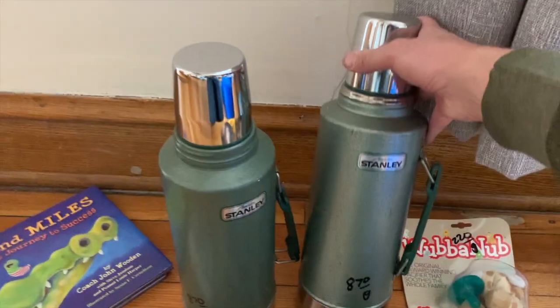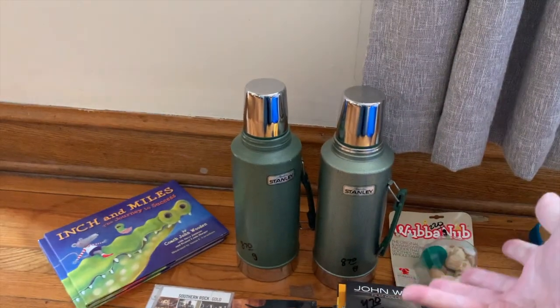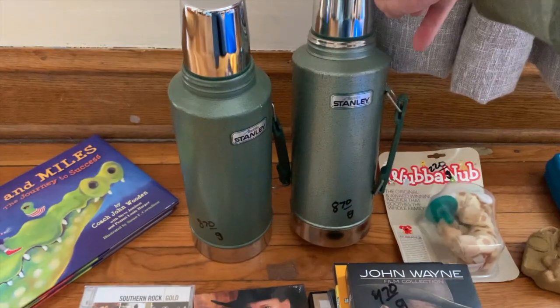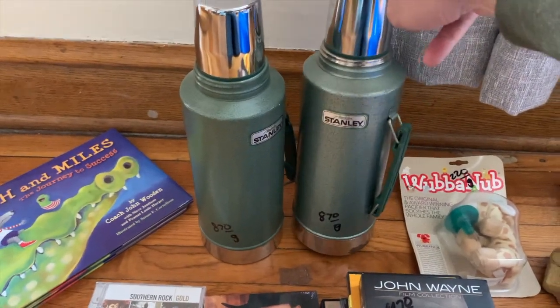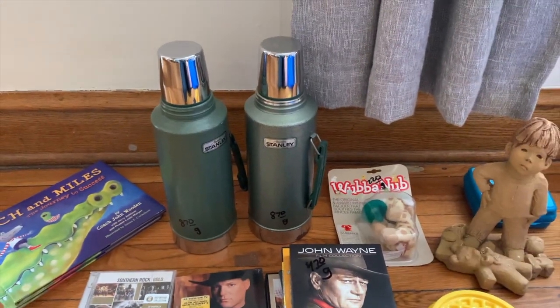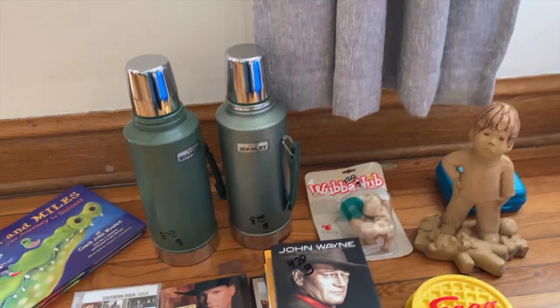These I paid too much for at $8.70 — they're going to go for like $30 plus shipping. But I have a lot of fond memories of going hunting and fishing and bringing something like this along. I can't recall if it was actually those, but the nostalgia hit hard and I had trouble resisting.